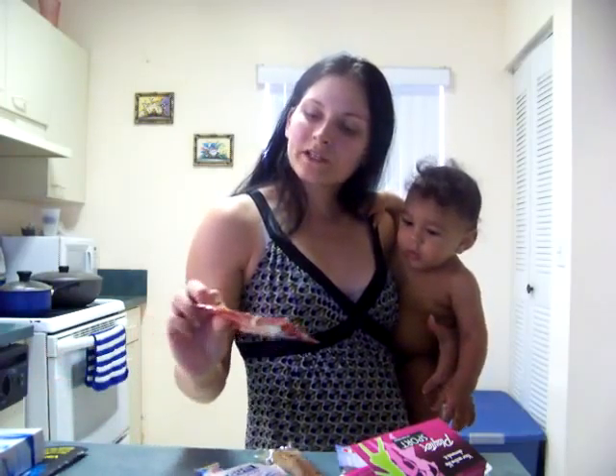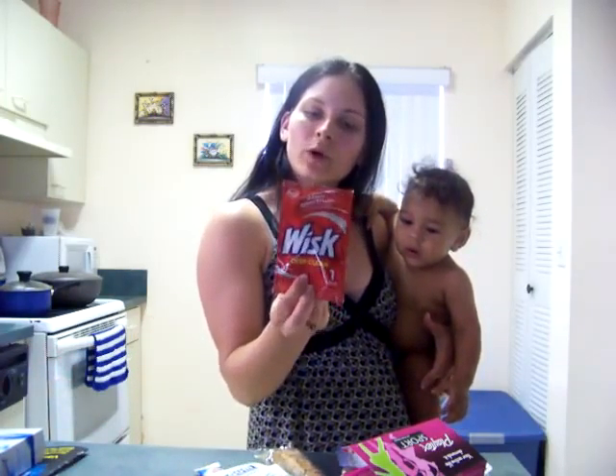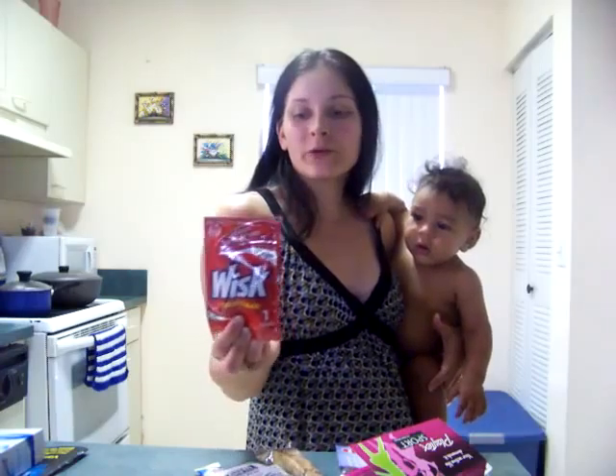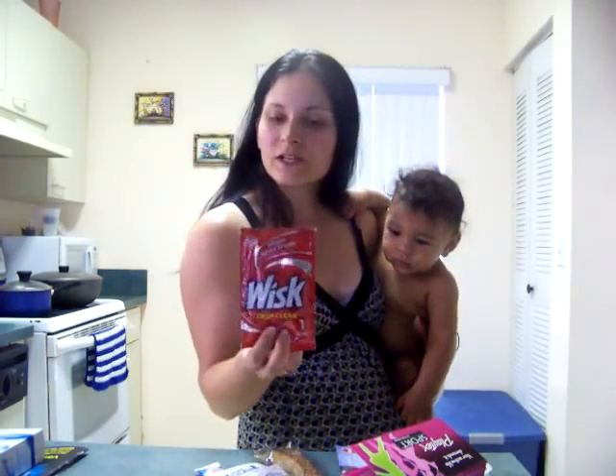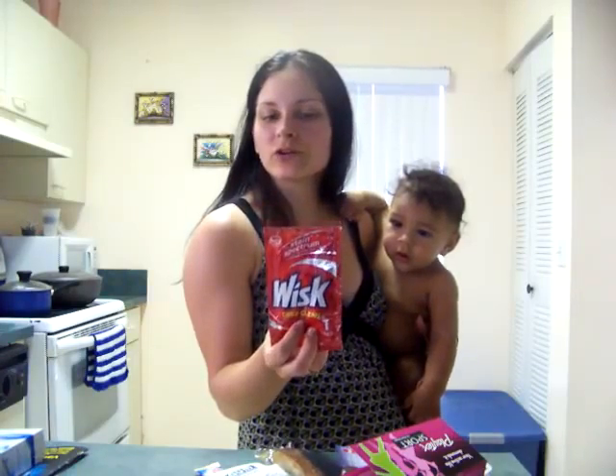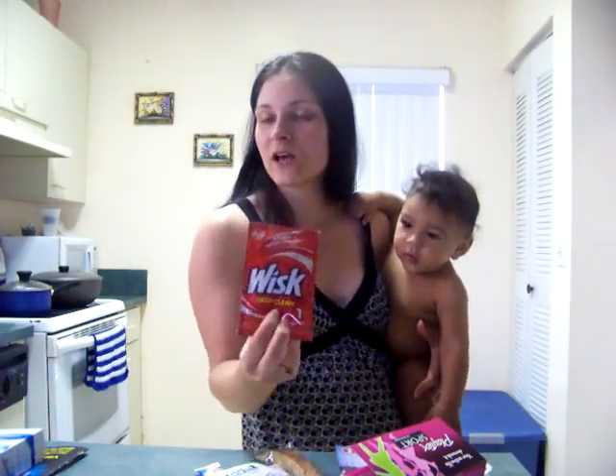I also got a Whisk Deep Clean sample for one load of laundry. With a family of six, all the free laundry detergent will definitely be used. I don't think I got a coupon for this, but I would definitely like to try it. I think these are currently on sale and I do have coupons for them, so if I like it I may go ahead and get some if the price is right after my coupons.